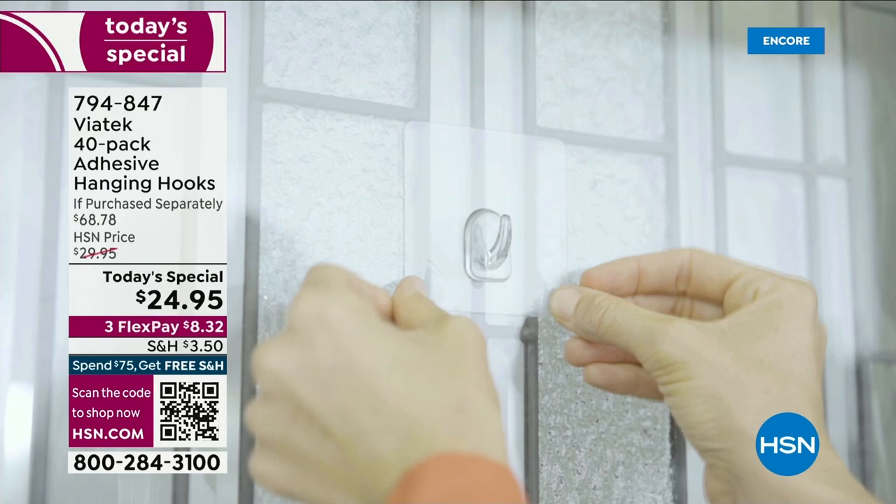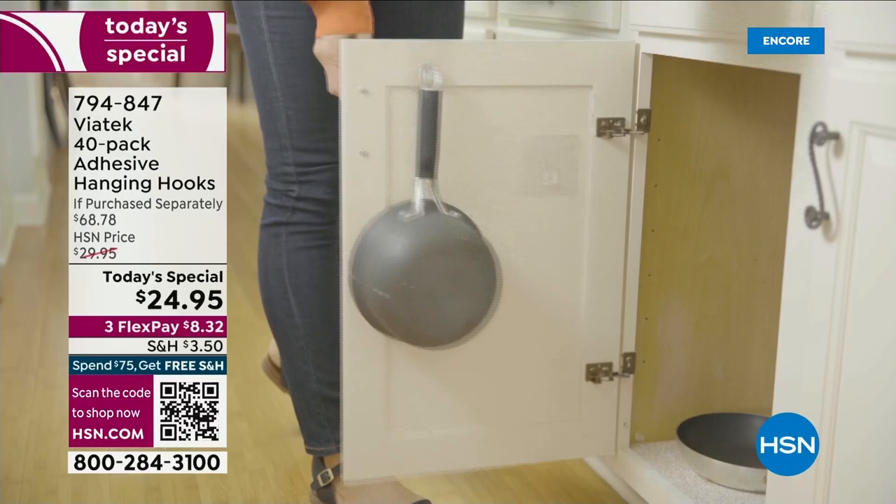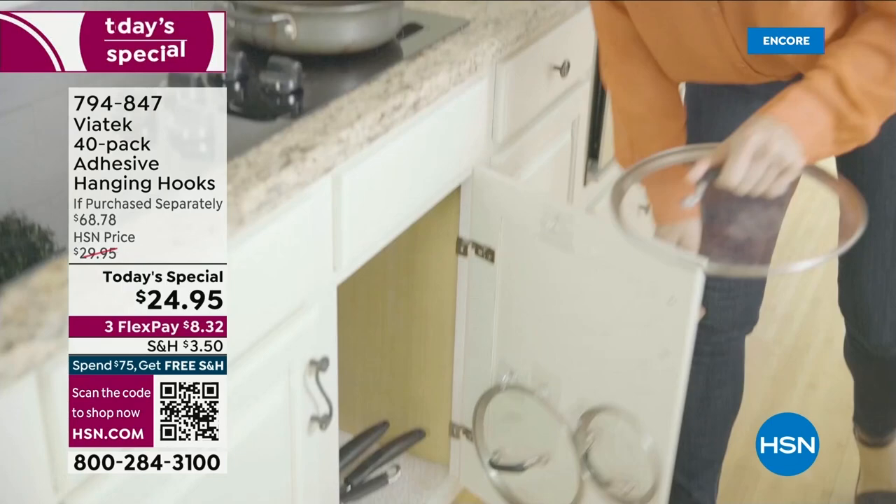How do you get organized? Do you drill a hole in the wall? Do you nail something in? No worries whatsoever. You can even change your mind after you hang the hanging hooks. These are so popular. We have never done a 40-pack, including the jumbo hooks. I'm going to tell you everything about how you're going to be able to use these.